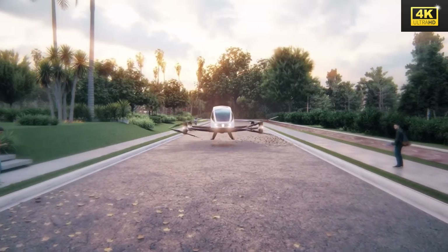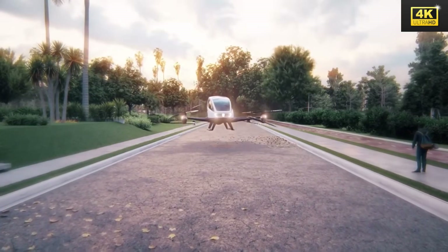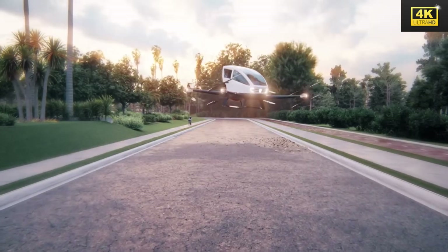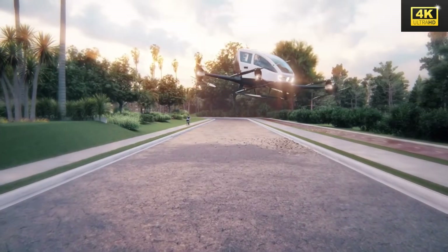Nonetheless, regulatory challenges present a significant obstacle. Collaboration with aviation authorities will be essential in establishing new standards, including air traffic management and licensing protocols.